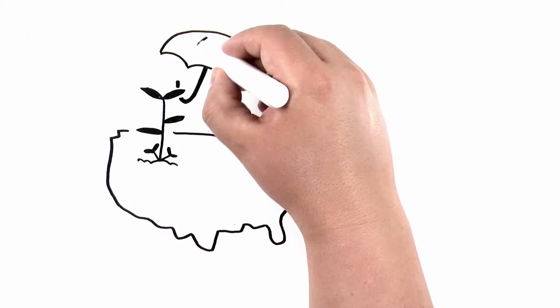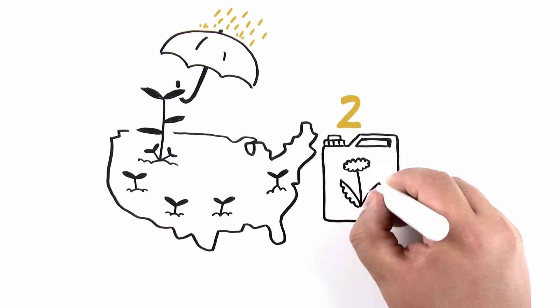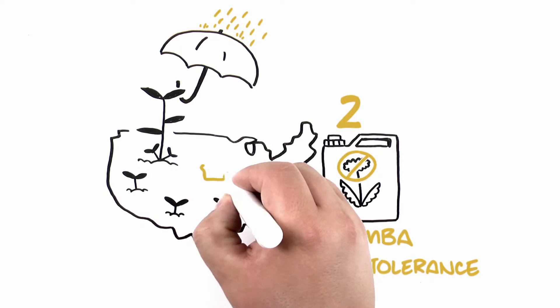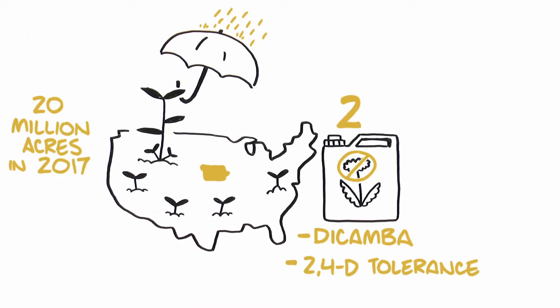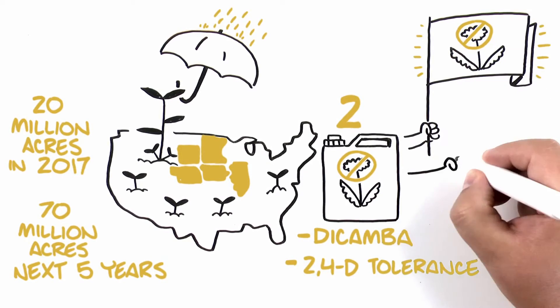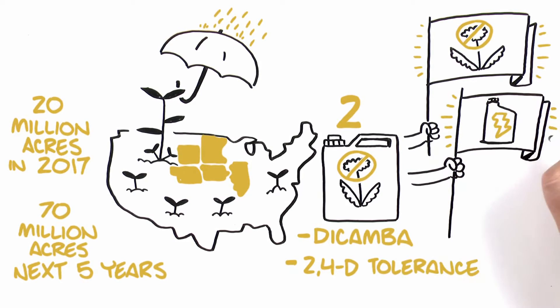Across the country, increasing pressure from resistant weeds has led to the development of two new herbicide trait technologies: dicamba and 2,4-D tolerance. Some industry experts believe there could be as much as 20 million acres of these traits for the 2017 season, and up to 70 million acres within the next five years. These new systems will offer a revolution in weed control, however they will also create a revolution in adjuvant systems as well.